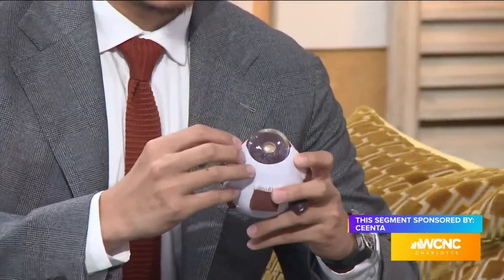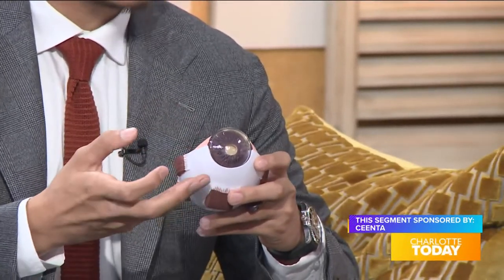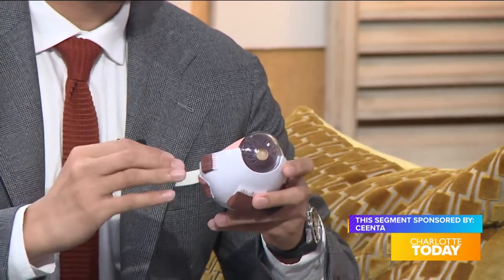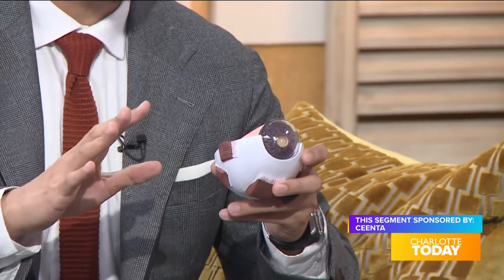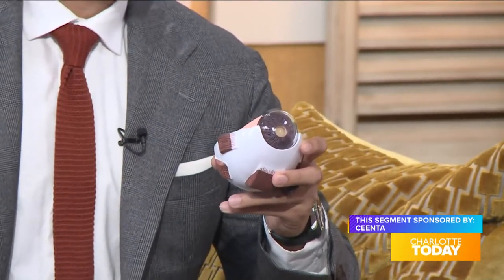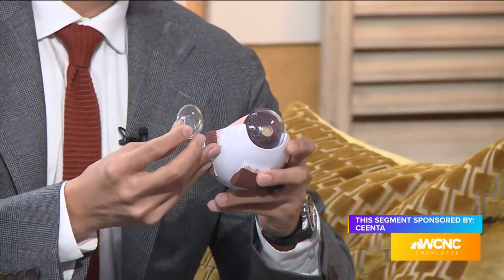We do it from the front of the eye — we make microscopic incisions, go in, and basically extract the cataract out with special instruments. Through this whole process the patient is completely numb, you don't feel a thing. Once we take out the cataract, we put in an artificial lens.